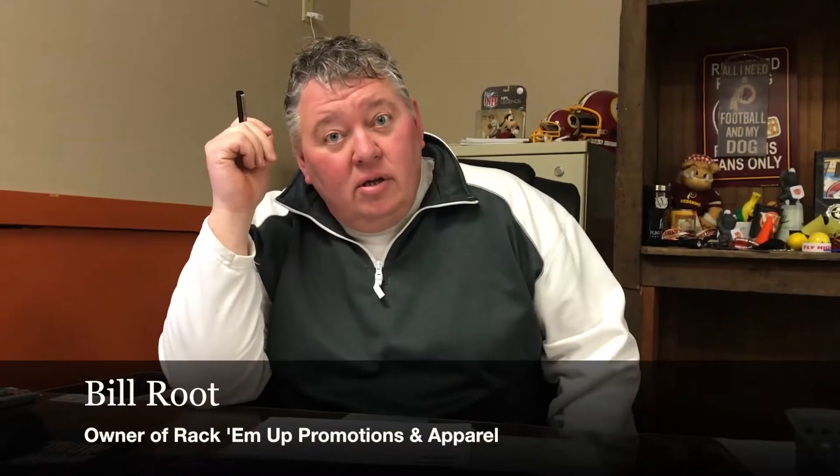My name is Bill Root. Could you give a quick description of your business? Rack Them Up Promotions and Apparel. We do a lot of mainly embroidery type stuff — basically apparel — and then we do a lot of promotional products as well.